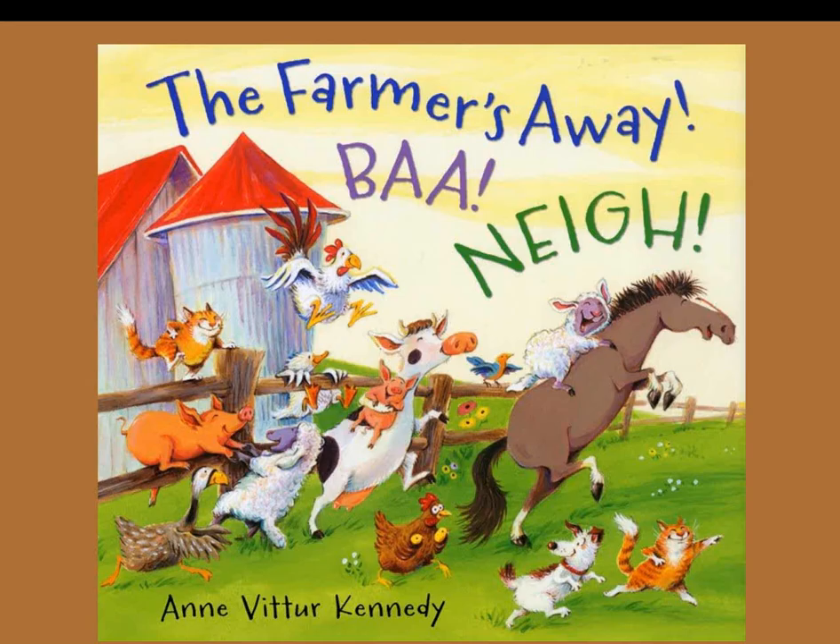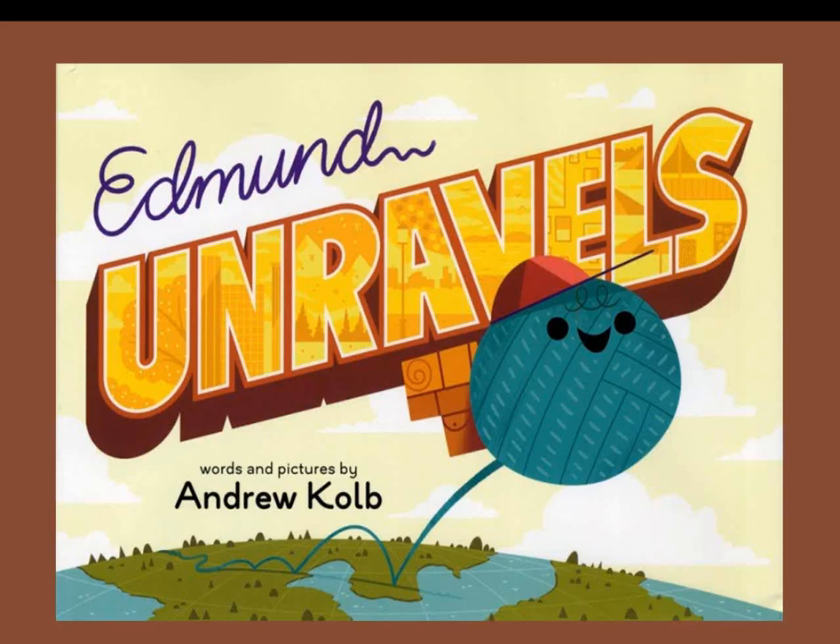The Farmer's Away! Bah! Neigh!: The only words in this book are animal sounds as they do a wild variety of activities while the farmer tills the field — starting with floating on a stream and building to a roller coaster and an evening soiree. They scramble to get back to the barnyard before the farmer sees them. Silly fun with lots of action. Edmund Unravels: Edmund is a ball of yarn who has always enjoyed exploring. He goes off to see the world, eventually returning home to visit family and friends. Kids will love illustrations of Edmund unwinding through cities, country, and beaches — and sometimes it was scary, like when he was chased by kittens. There's a clever opening: the end of a ball of yarn is the beginning.